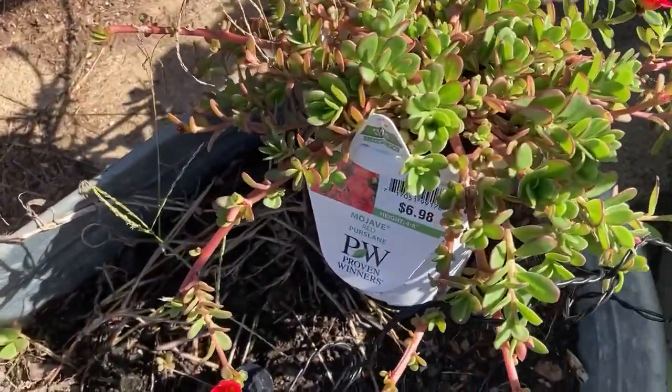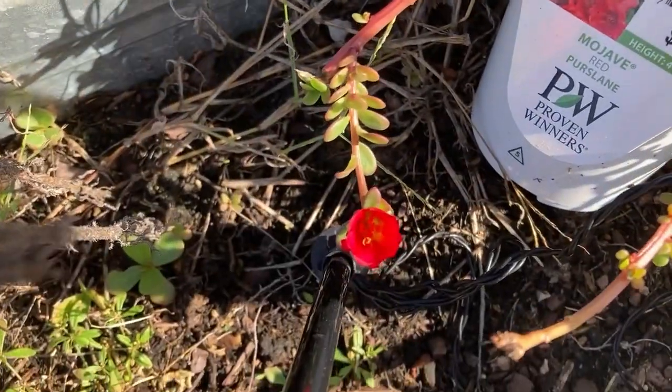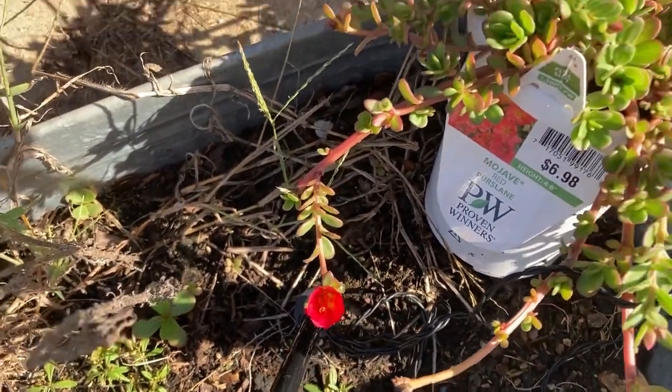It doesn't have a ton of flowers, but it's definitely leafed out like crazy and it's thinking about flowering, despite Mr. Groundhog and Thumper chewing on it.